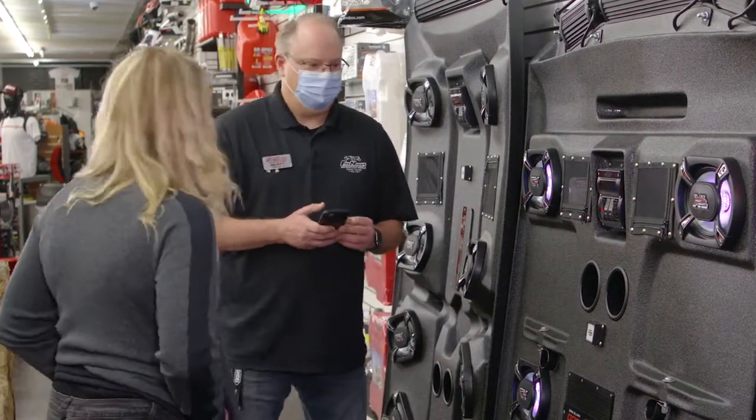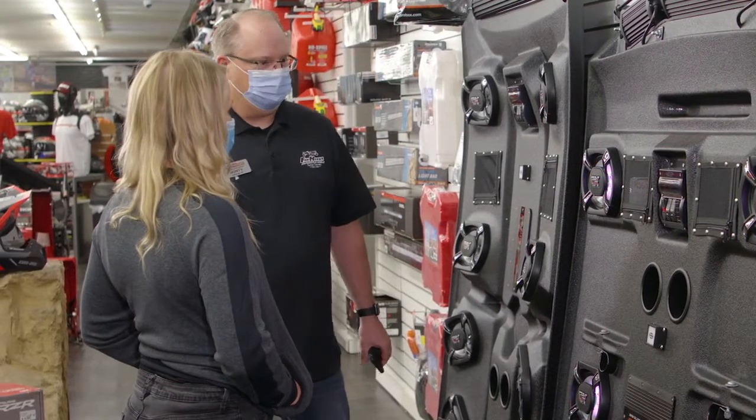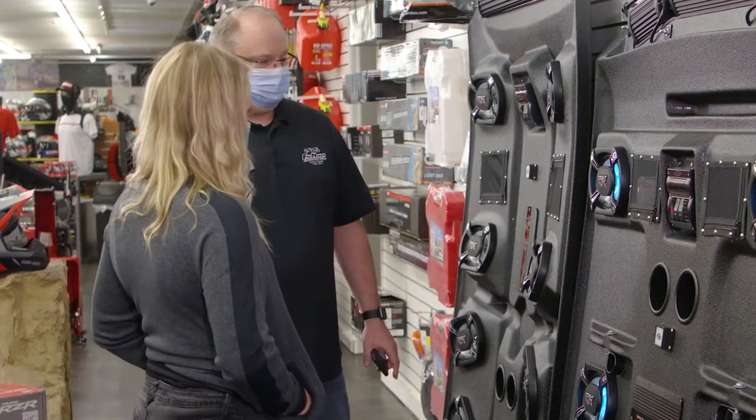Hey, how are you? Good, how are you? Doing good. I really love this Pro Box — I was thinking about getting my husband one. Tell me a little bit more about it.